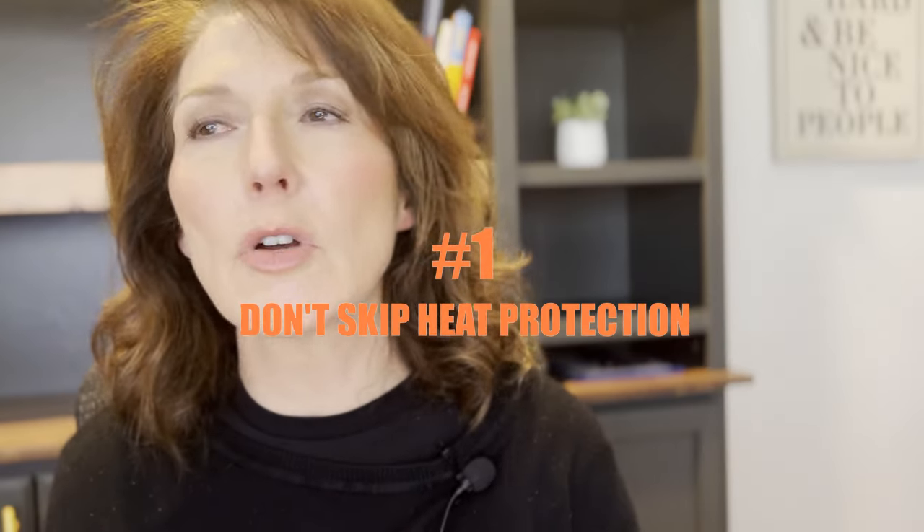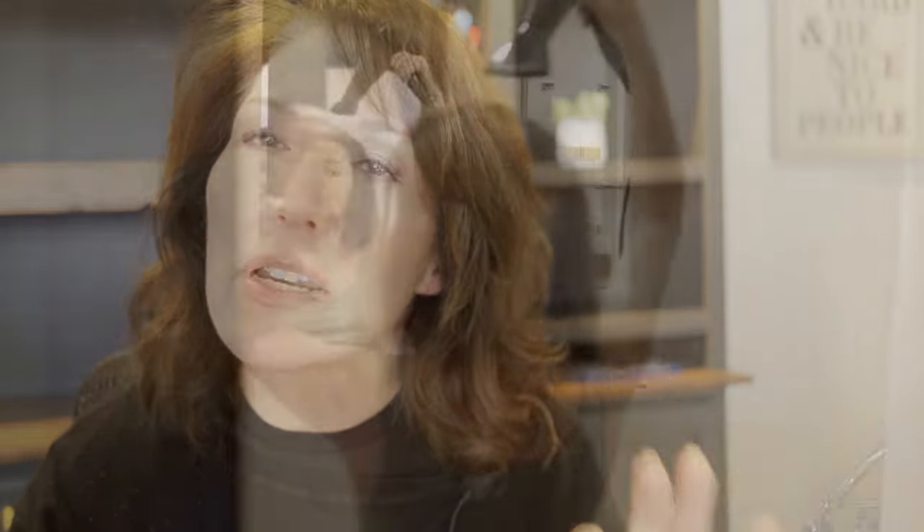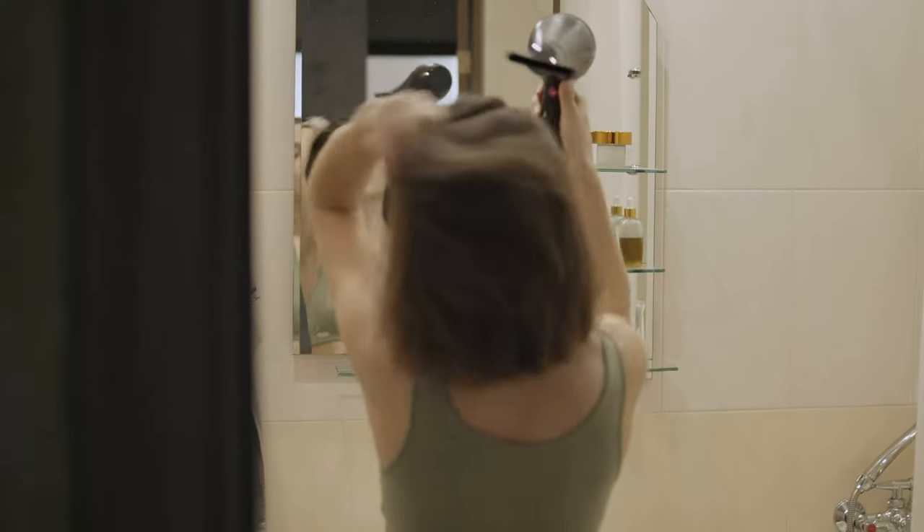Number one, first and foremost, do not skip on heat protection. Every product, every line has heat protection out there now. Even if you just blow dry your hair, you still need heat protection. Heat opens up the cuticle and you lose all those little molecules of hair color — whether natural or artificial — and you end up with brassy, fuzzy hair. It's really hard to shut that cuticle back down.